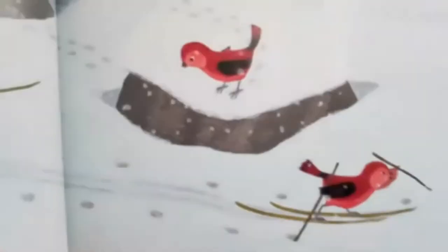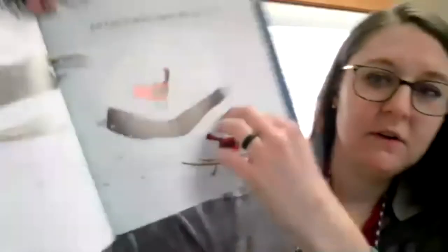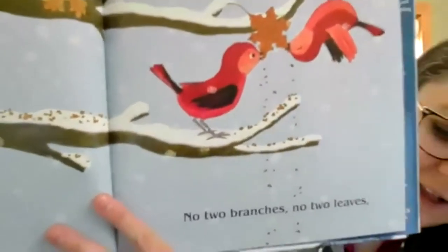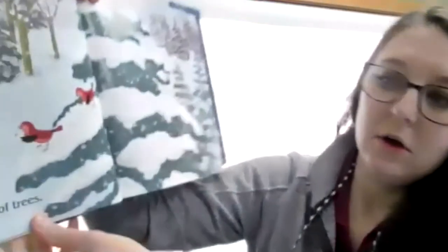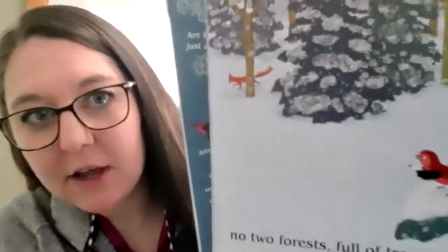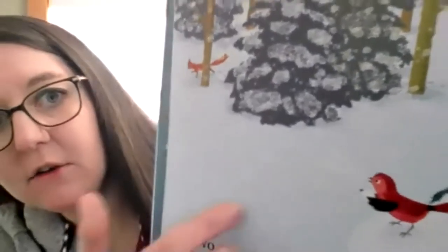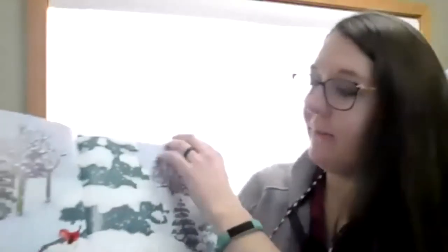'No two tracks upon the ground.' Do you see some different tracks? There are long skinny tracks like skiing, and little footprints here and here. 'No two branches, no two leaves' - look at those little birds eating leaves! 'No two forests full of trees' - do you see the fox? That bird is making some sounds and it's going to hit him with a snowball - that silly bird!